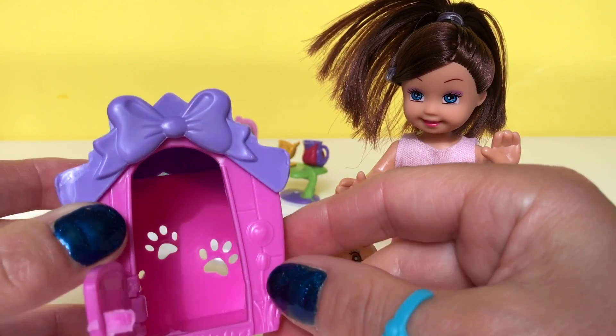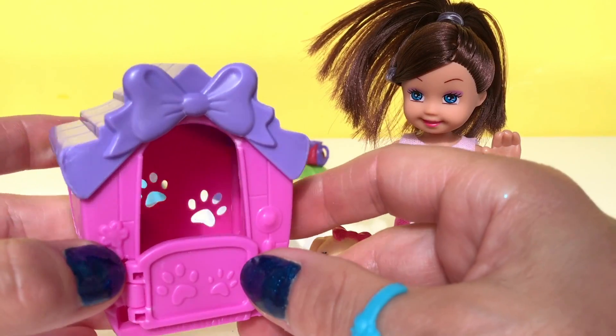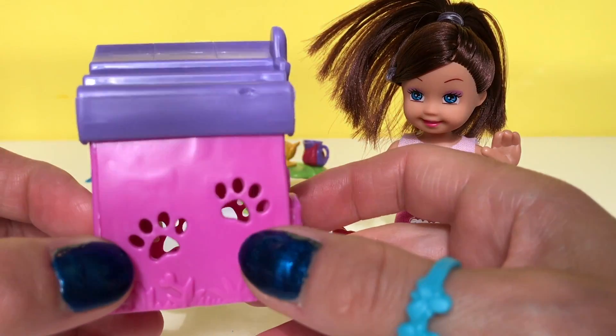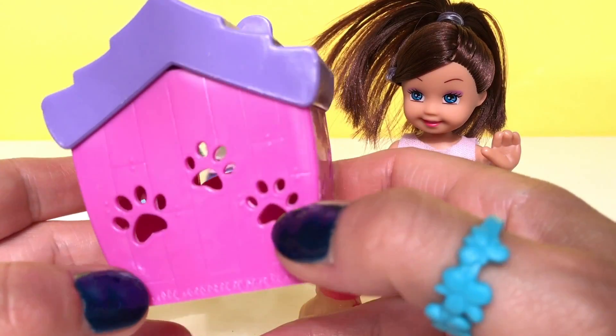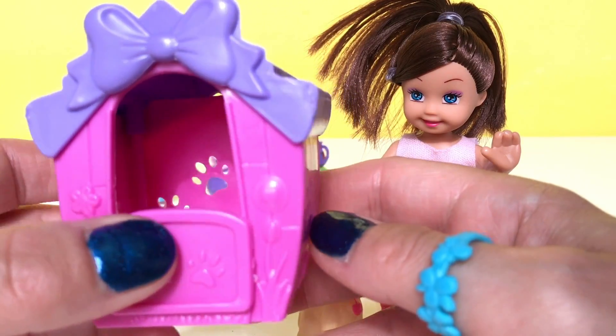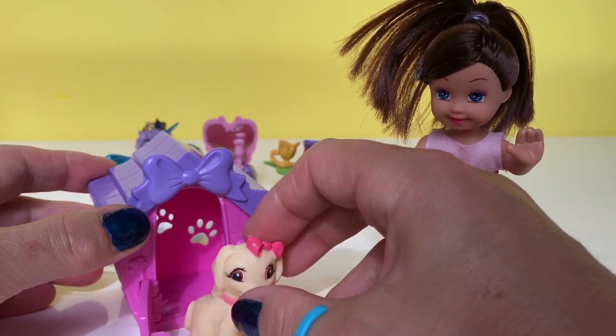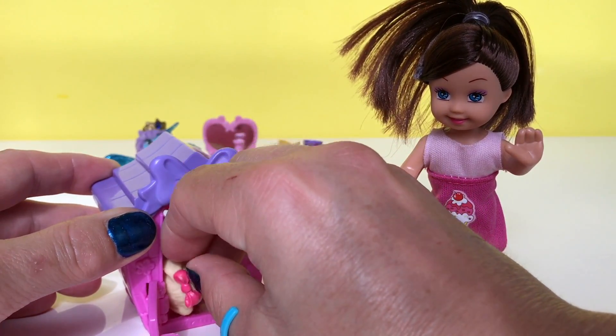Her house is adorable — you can close the door, and it's got paws here on the side and also on the back. How cute is that! And then Kaylee's dog can go into her little house when she wants to sleep.